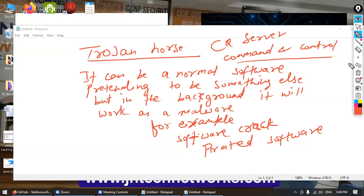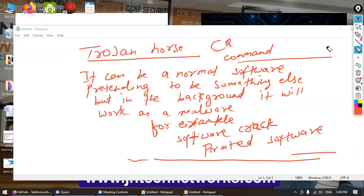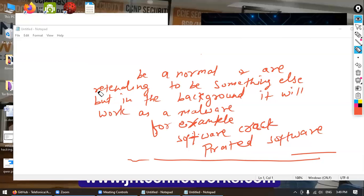The C2 server commands the malware to do things like downloading documents or private data from the victim's computer. So this is what a Trojan horse does, and it is really dangerous. That's why people recommend not using cracked software and verifying anything before installing — to ensure it's not a Trojan horse and that no one has tampered with it.